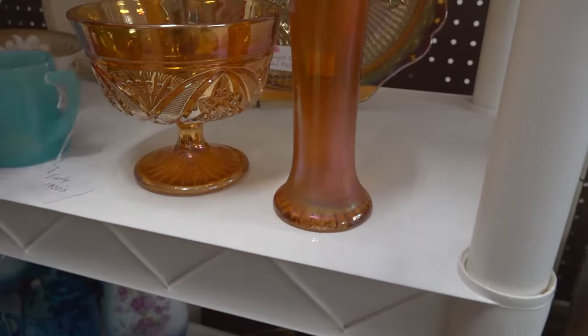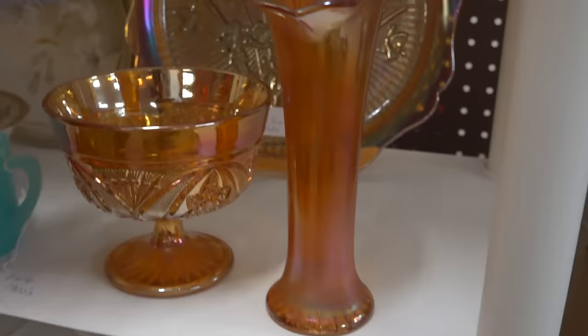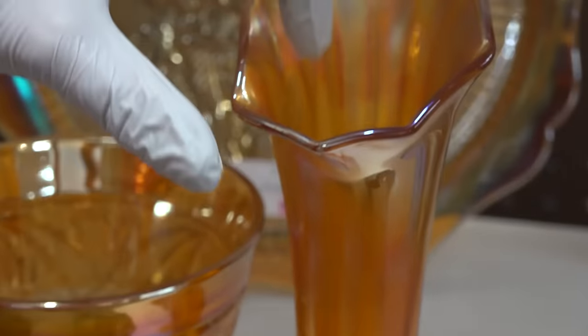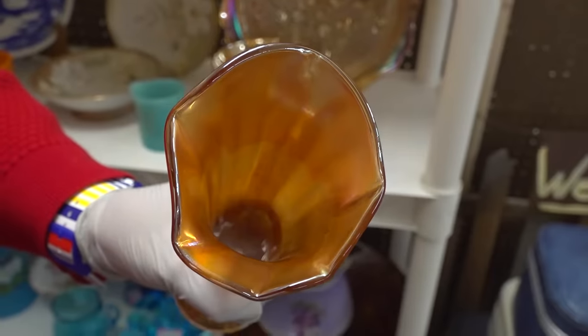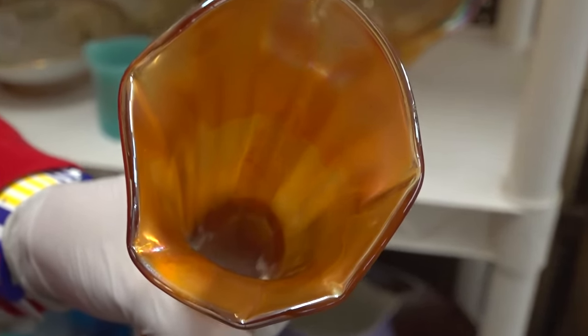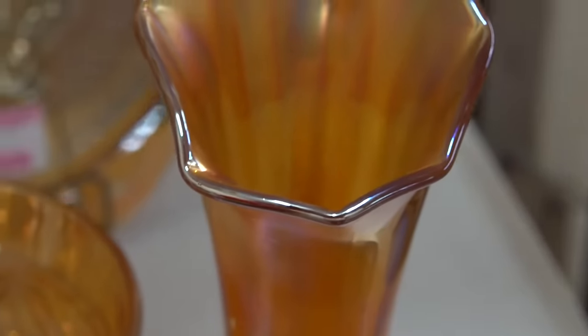The most inconsistent area is where the metallic salt basically melted right here. You can see it on the inside, all in here. If you look in there you can basically see just how that looks. Now let's take a look for value, then we'll talk about that big dish in the back.